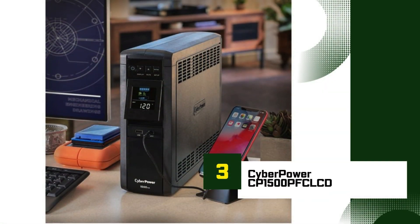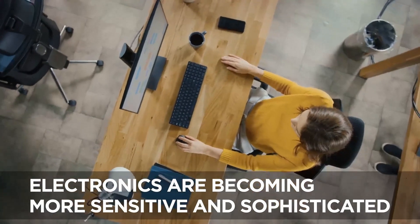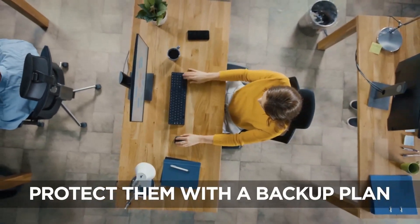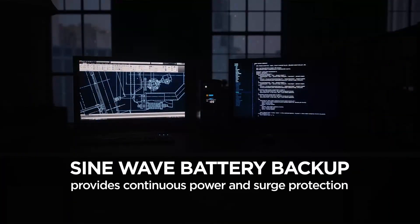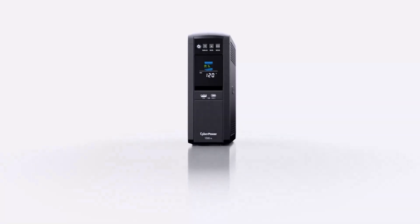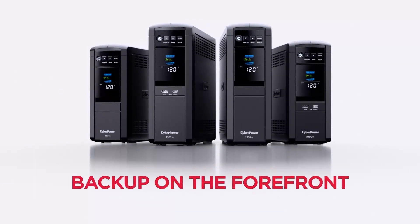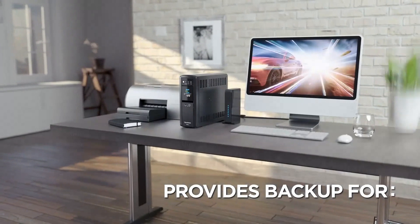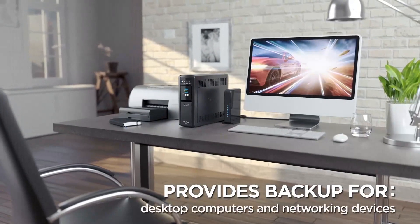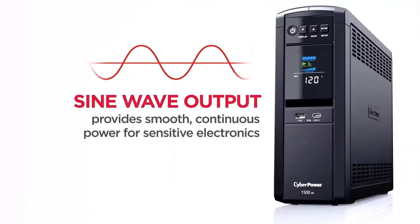Number 3: CyberPower CP1500PFC LCD. The CyberPower CP1500PFC LCD is a powerful and versatile UPS designed to safeguard your electronics, home office, and sensitive devices during power outages and surges. With a 1500VA / 900W capacity, this model is suitable for computers, network equipment, gaming consoles, and other critical devices. Unlike many UPS systems that use simulated sine waves, the CP1500PFC LCD provides pure sine wave output, making it ideal for sensitive electronics and equipment with active PFC power supplies, ensuring clean and stable power.